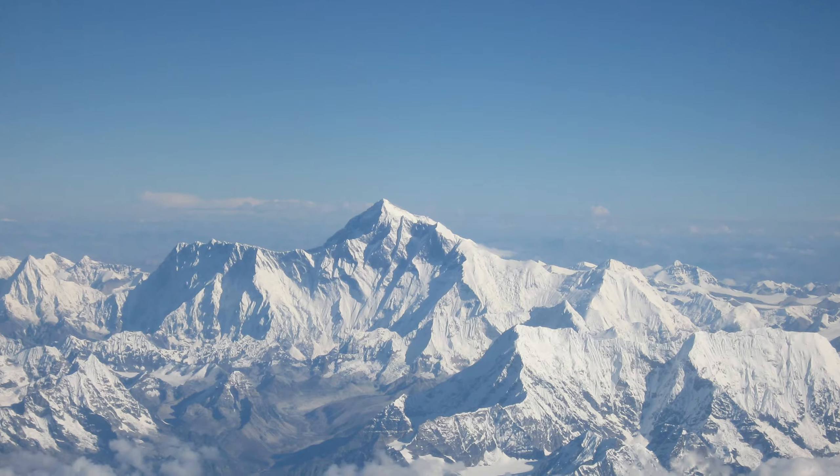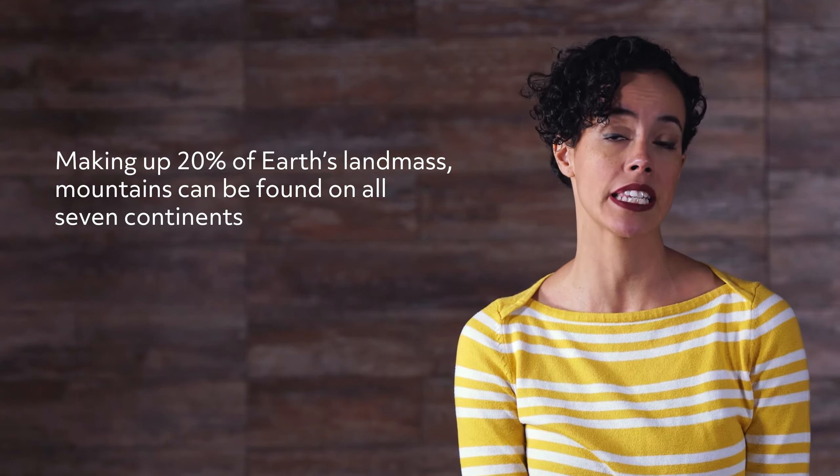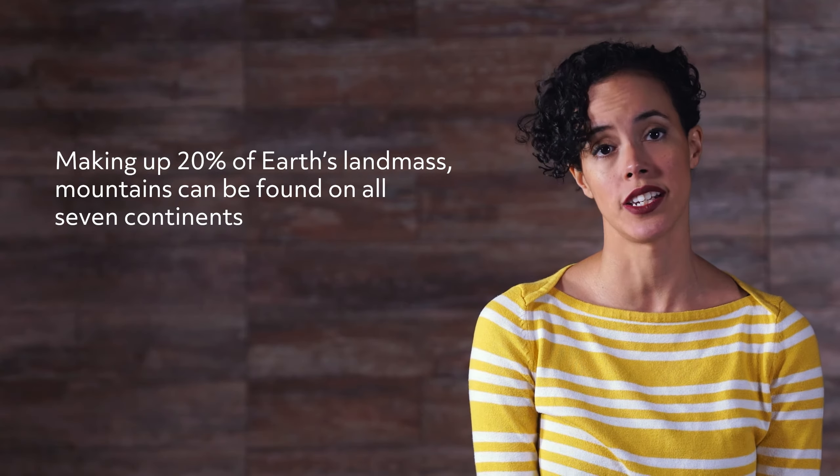For example, the tallest mountain in the world, Mount Everest, is just one mountain in the Himalayan mountain range. Making up 20% of Earth's landmass, mountains can be found on all seven continents.